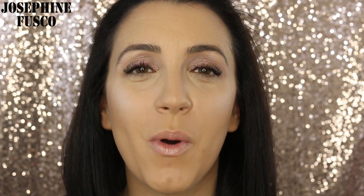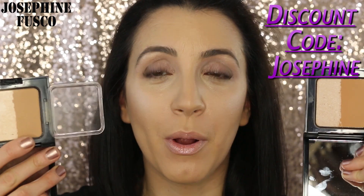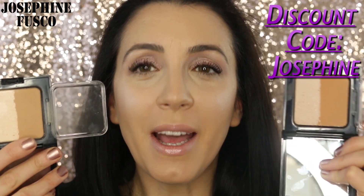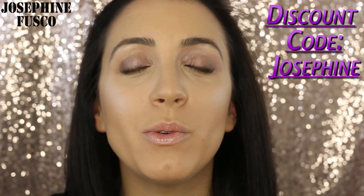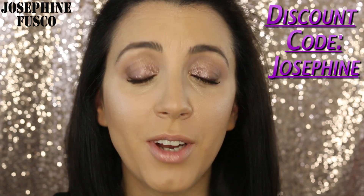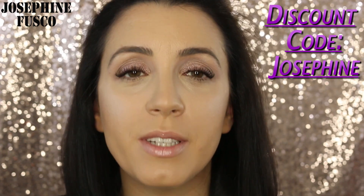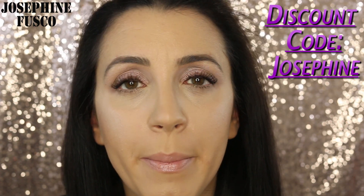That's it, you guys! I hope you enjoyed this quick review and demo on the Anise bronzer and highlighter duos in Cabaret and Burlesque. I think these are fantastic. Don't forget I can save you guys 10% by using the promotion code Josephine at checkout. If you have any questions, leave them below — I'll put more information on my blog post as well.